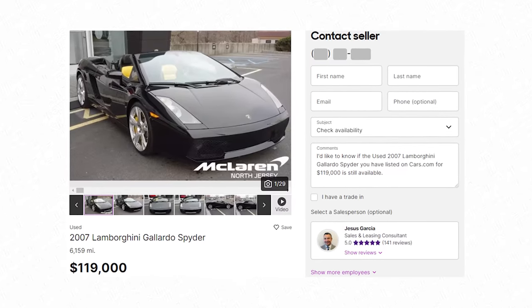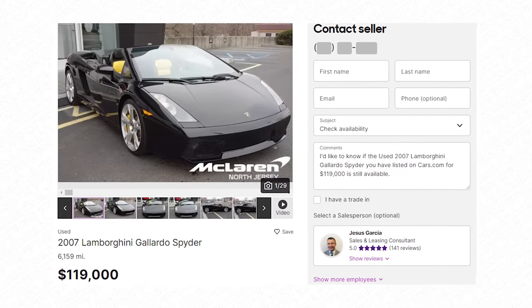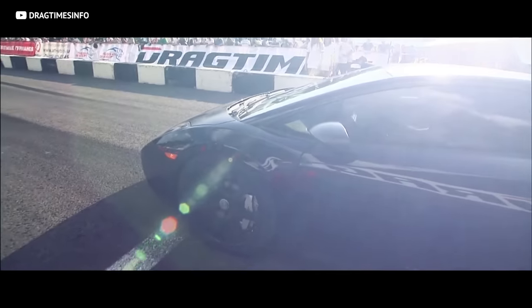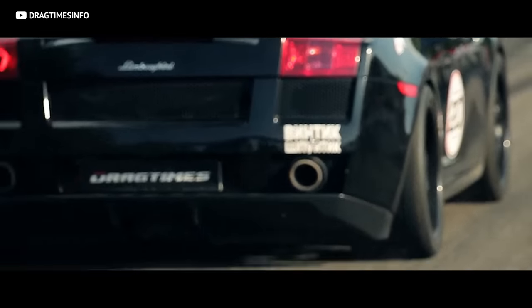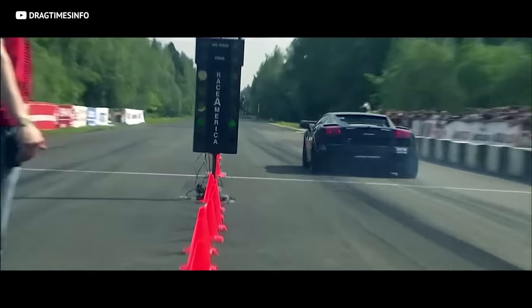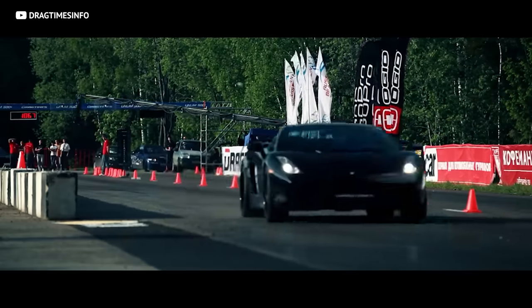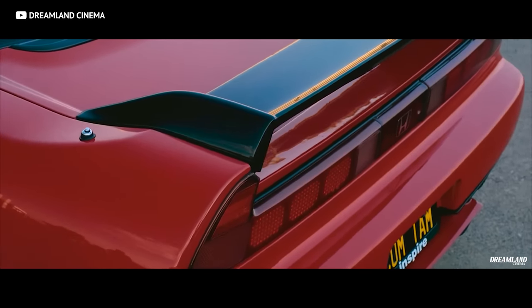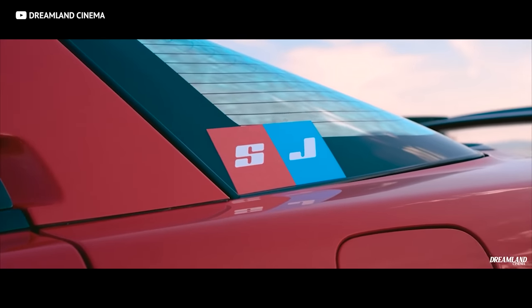A first-gen Gallardo will still run roughly a hundred thousand bucks, and we know that's not really budget-friendly, but you still have to consider everything we just talked about. With all that being said, the baby bull is nothing to be messing around with — it is the real deal Lamborghini.